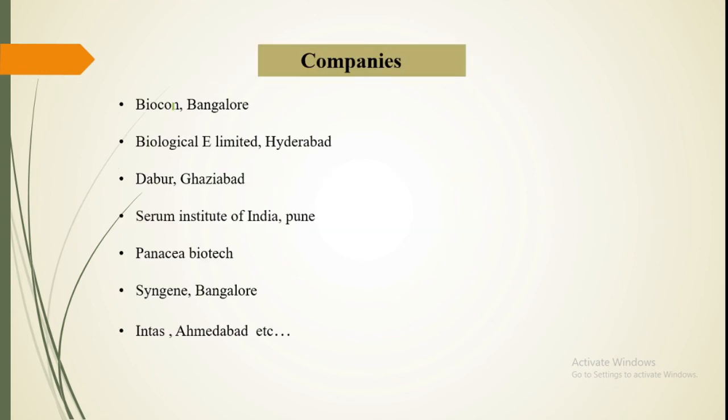There are many renowned companies offering this training. Some good companies include BioCan, Biological Aid, Darber, Serum Institute, Panacea, Syngene, and Intas, among many others. If you get placed in these companies, that would be great. There are other companies as well.